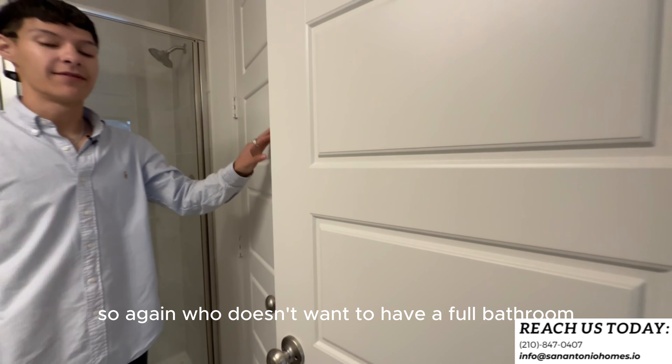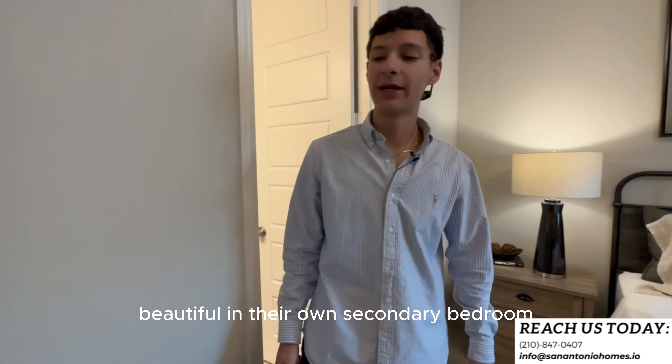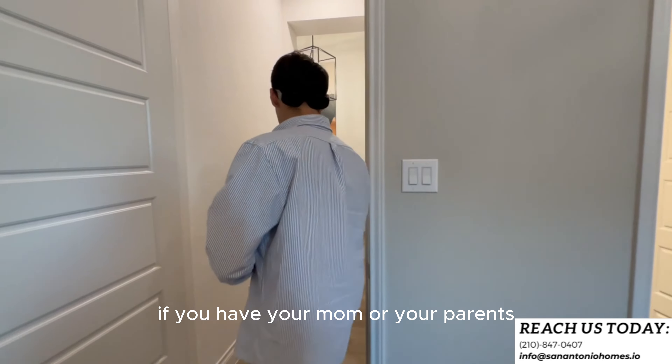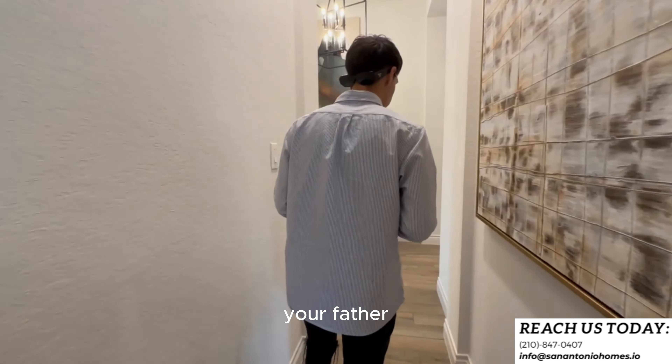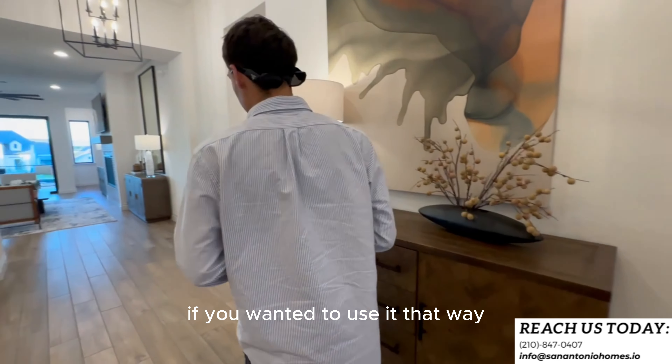Who doesn't want a full bathroom in their own secondary bedroom? And if you have parents or in-laws that are a little older and live with you, this would be a really good in-law suite if you wanted to use it that way.